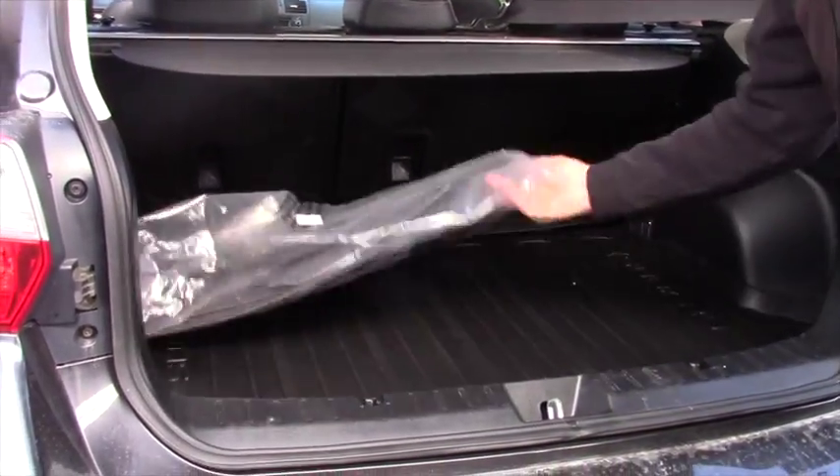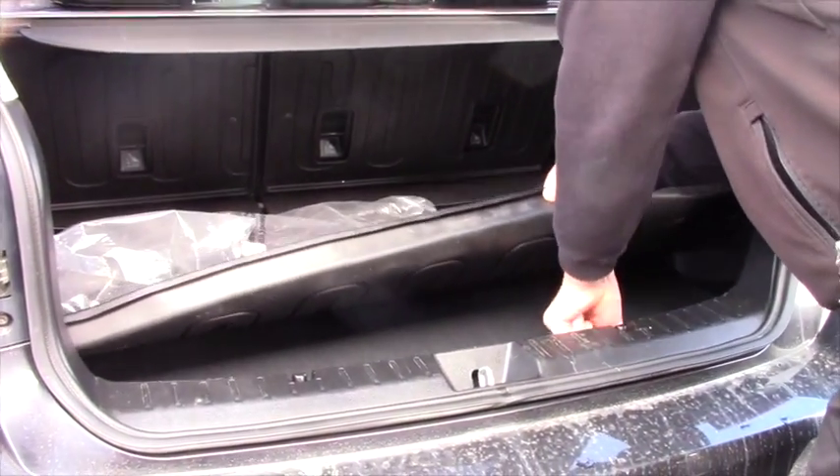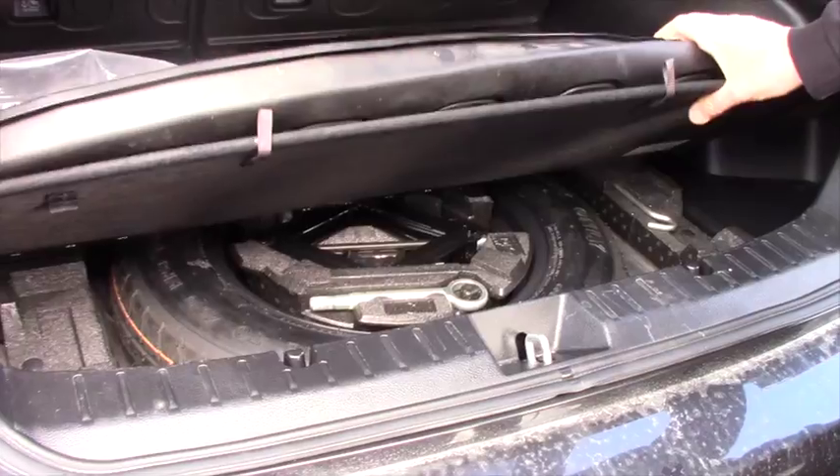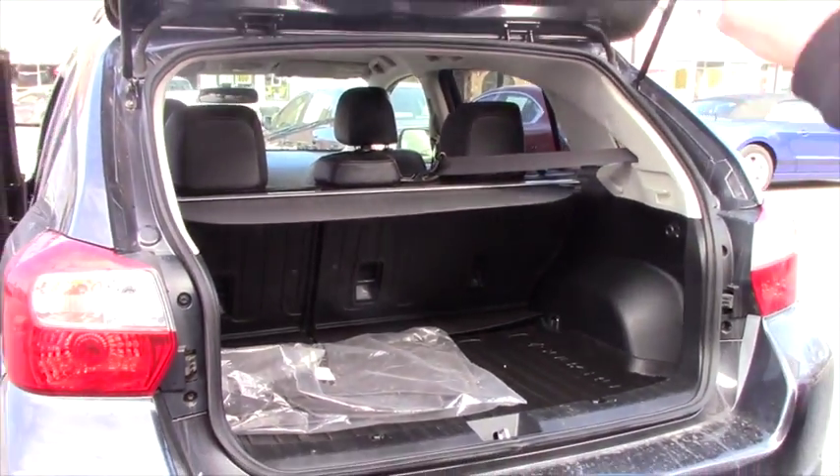You have an extra set of floor mats here. And of course, the cargo area, your spare tire, and the tools for it. You have a cargo cover as well.